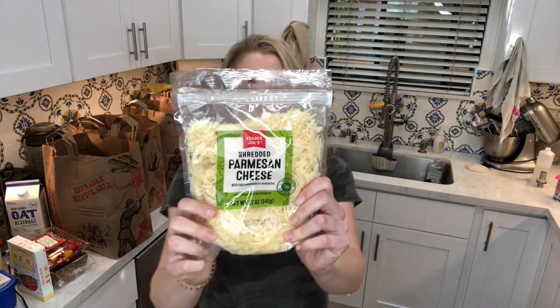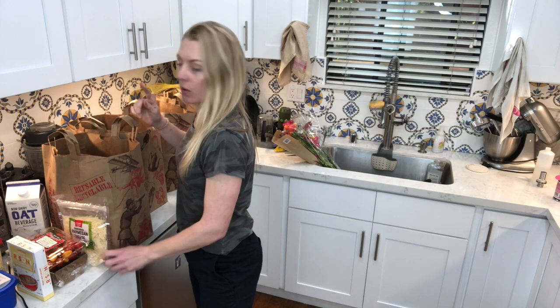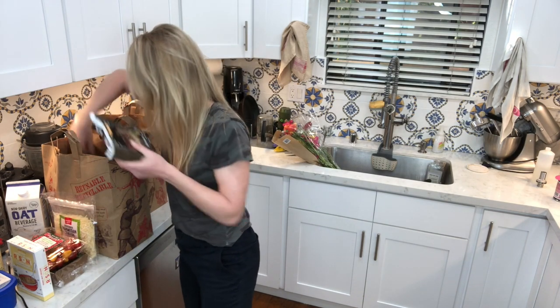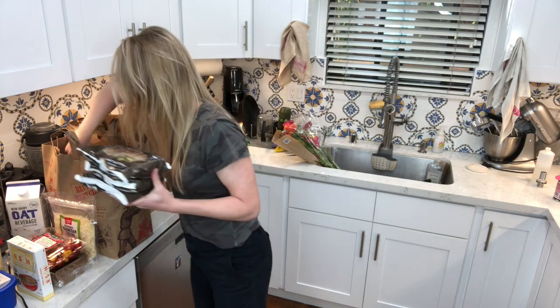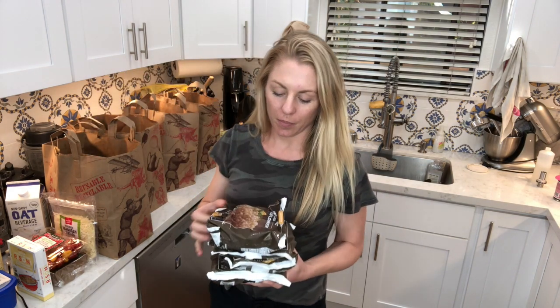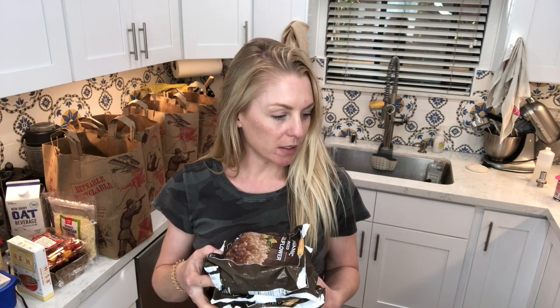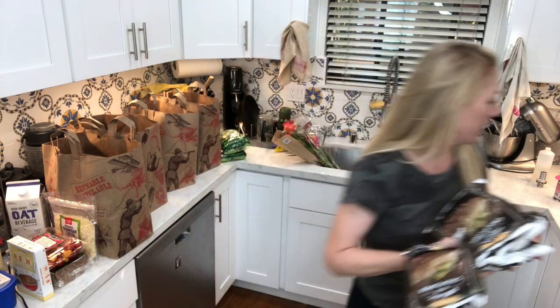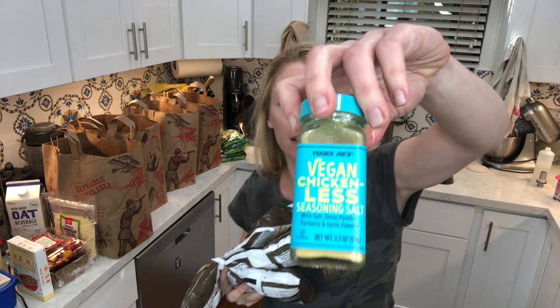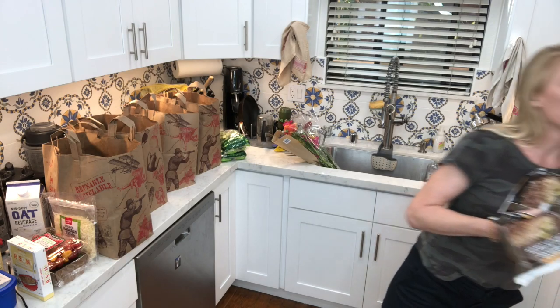I restocked my parmesan cheese supply because it was on low — critical warning when it's low. I finally got on the cauliflower rice train. I must've made a bad batch a while ago and just never revisited it. I got more cauliflower rice and I just put it on a saucepan and let the water evaporate, then dump in this seasoning — the vegan chicken-less seasoning. It's so good and it's filling.